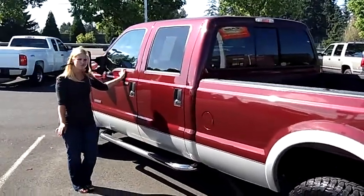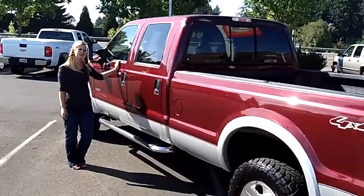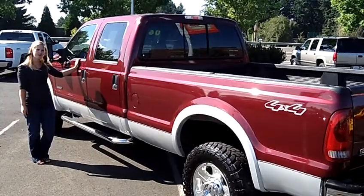This truck is oversized and ready to go. Come on down and give this one a test drive — also send us an email or give us a call. Have a great day.